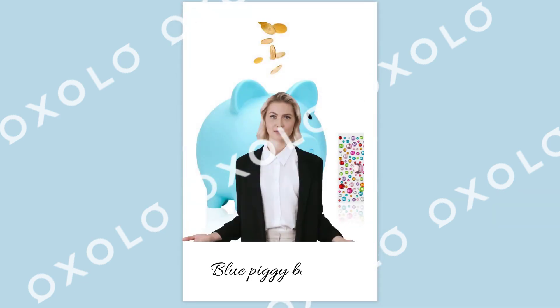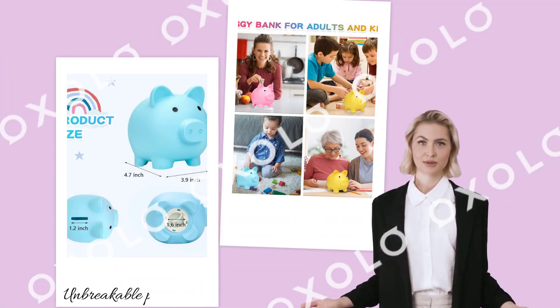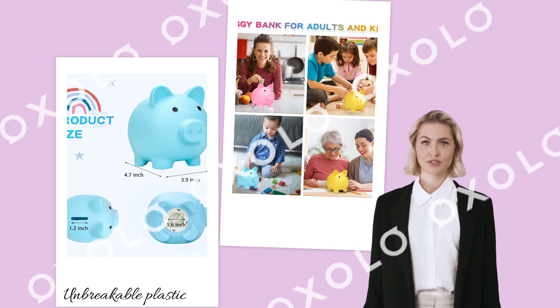The perfect gift for all ages — a blue piggy bank toy that helps kids learn the importance of saving and manages change for adults. Made of unbreakable plastic, this money bank is durable and safe for children to use, with a wide slot at the top and a screw plug at the bottom.